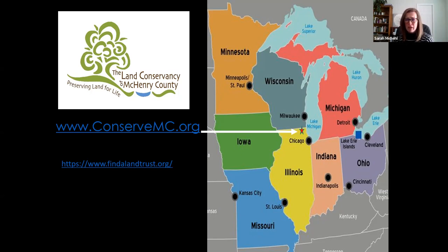If you are not in McHenry County and you want more information on your land trust wherever you are, just go to findthelandtrust.org, type in your zip code, and connect with them — become a member, volunteer, get on their e-newsletter list, whatever it is. That's how nonprofits exist: through member support.